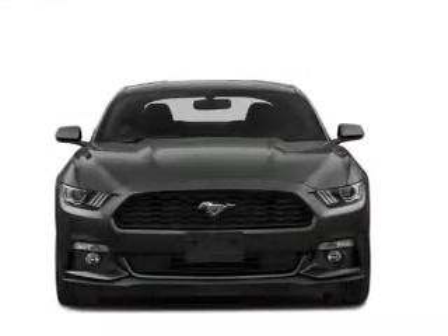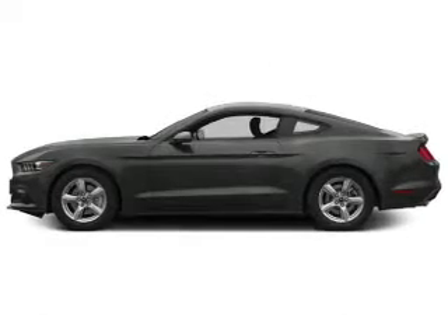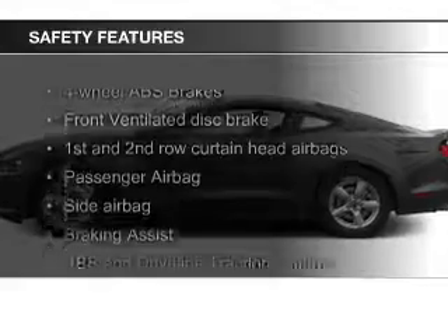Additional features include aluminum rims, tilt and telescopic steering wheel, a spoiler, an alarm system, and cruise control. Safety was made a priority with these features.